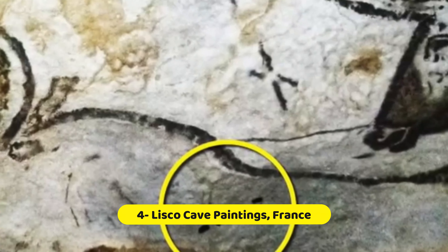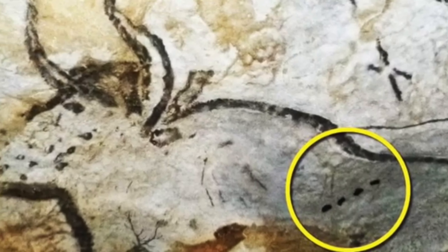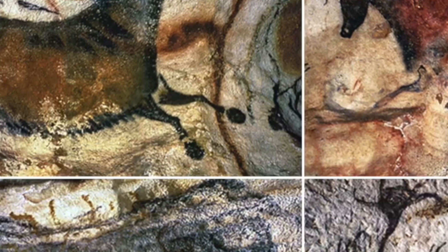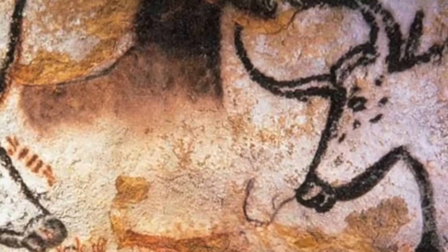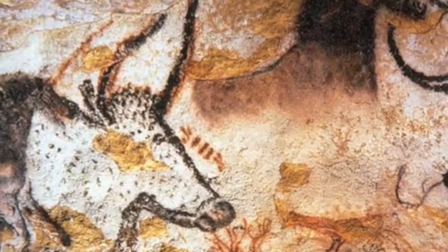Lascaux Cave Paintings, France. In southwestern France, there's a special place called Lascaux Cave. It was discovered in 1940. Inside, you'll find some of the oldest and most beautiful art made by humans. The walls of the cave are covered with over 600 paintings and 1,500 engravings that are about 17,000 years old.